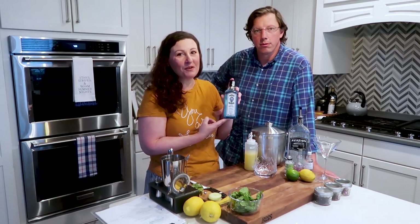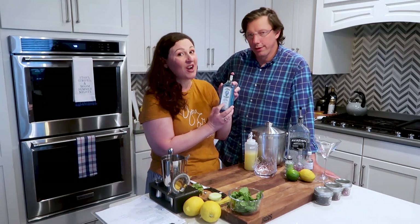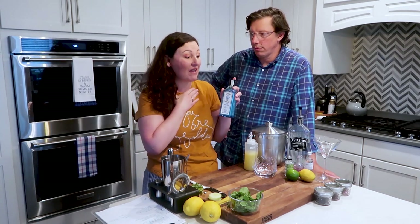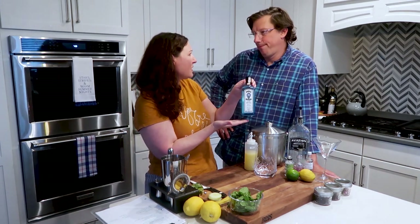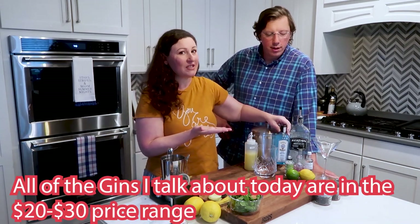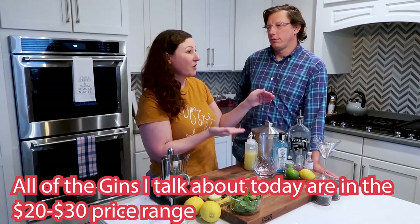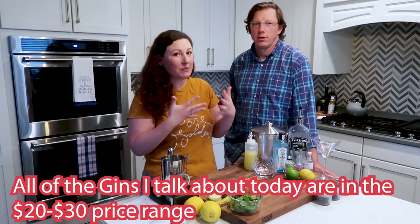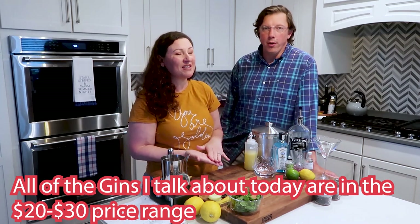Bombay Sapphire is popular with a lot of people, but again it's the London dry gin, and that's just not my favorite. It's a good middle of the road — not super expensive, not super cheap. We don't usually spend a lot of money on liquors we're going to put into a drink. If you're going to make cocktails, you don't want super high end, but if you get really low end, you get what you pay for. So middle of the road is good.